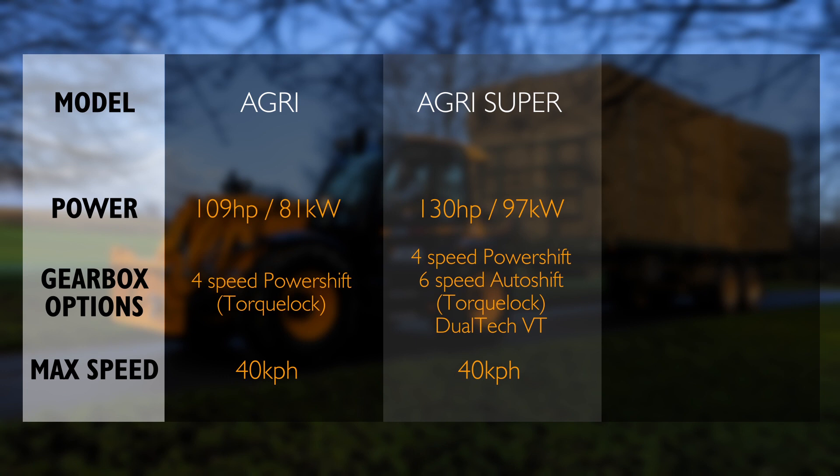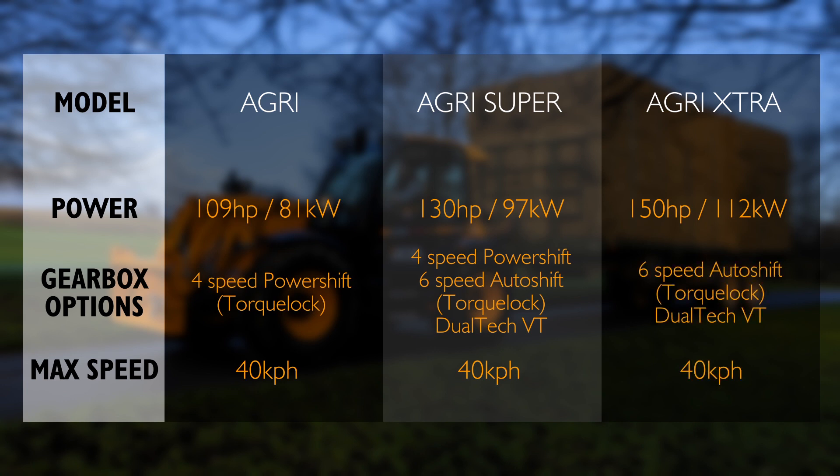The Dualtech variable transmission is unique to JCB — half hydrostatic and half power shift for the best of both worlds. Then the top of the range is the Agri Extra, with 150 horsepower or 112 kilowatts and two gearbox options: the six-speed auto-shifting torque lock gearbox and the top-of-the-range Dualtech variable transmission, which is half hydrostatic and half power shift.